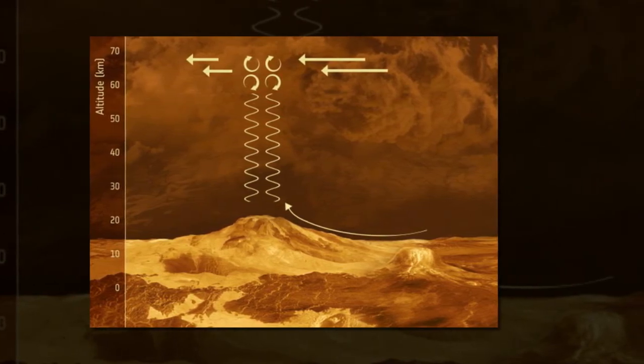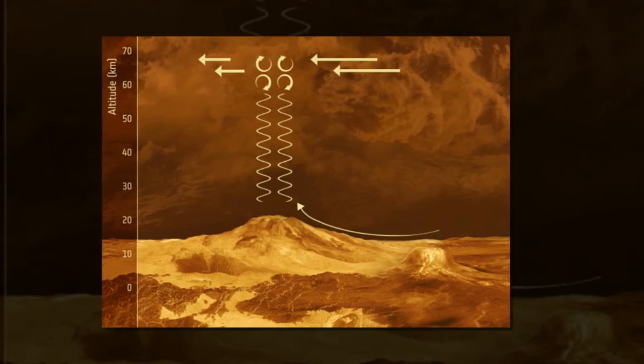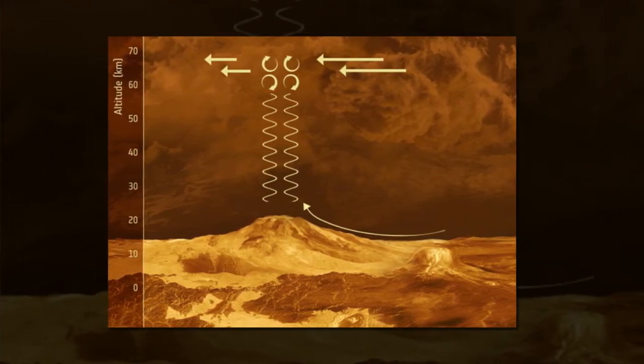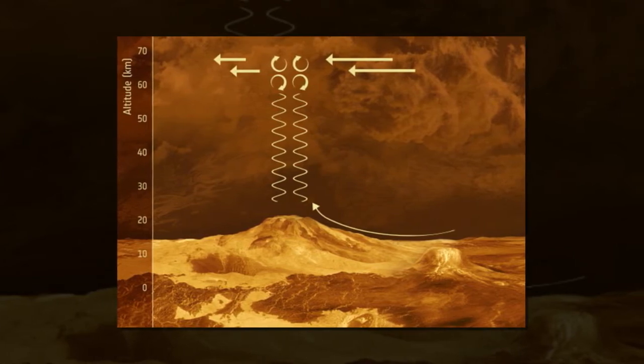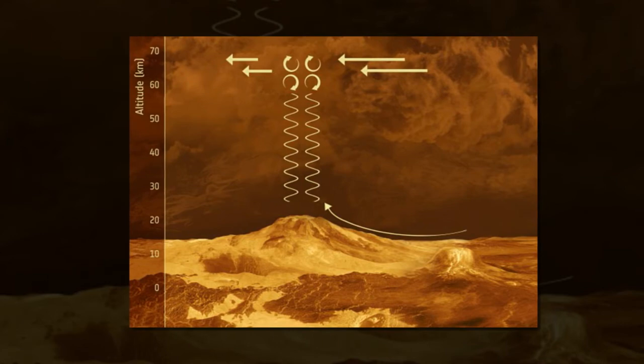Using data from ESA's Venus Express satellite, scientists from Versailles and Göttingen studied the planet's weather. They looked at how quickly winds on Venus circulate, how much water is locked up within the clouds, and how bright these clouds are across the spectrum.